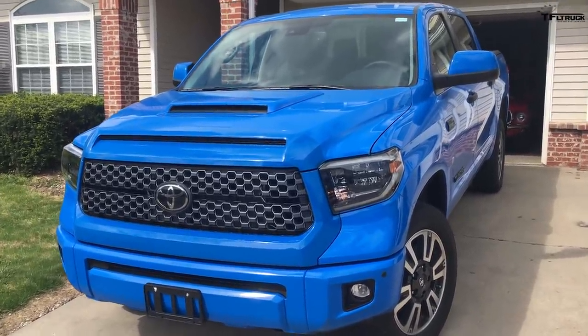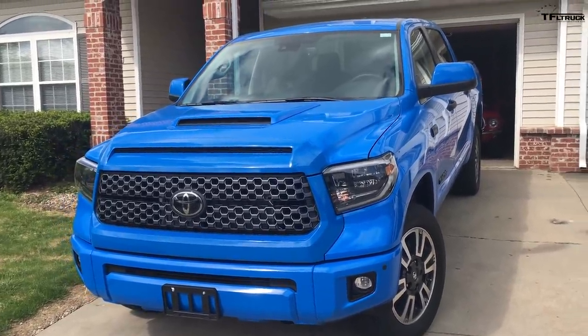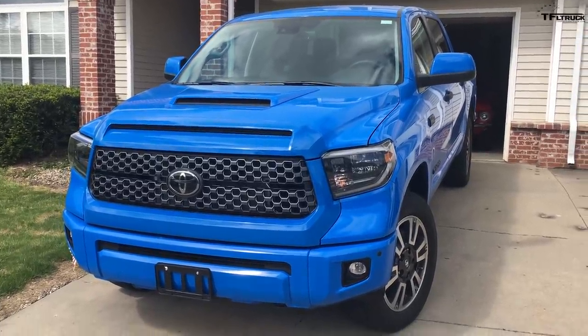I had to special order it because I wanted the voodoo blue color, and supposedly they're semi-rare. This is only one of five in the region — at least that's what the dealer told me.